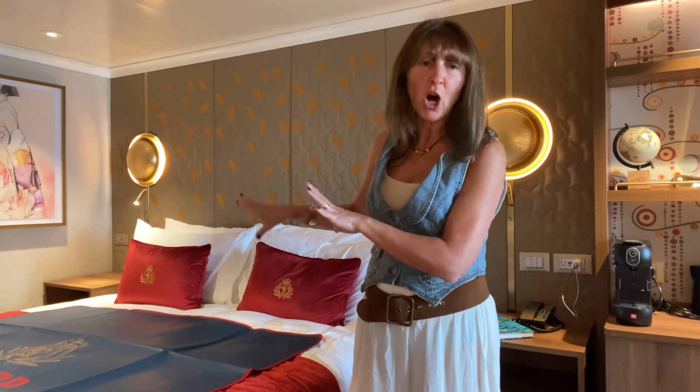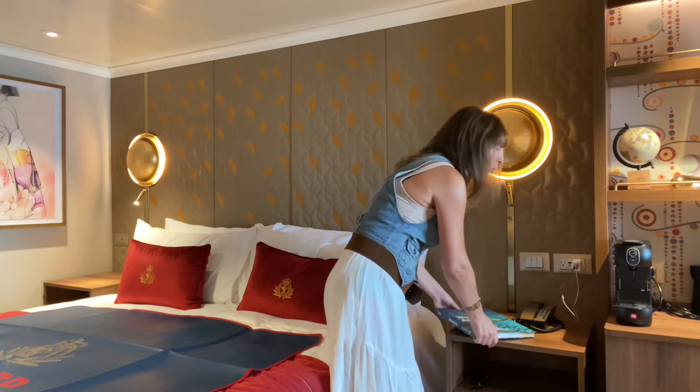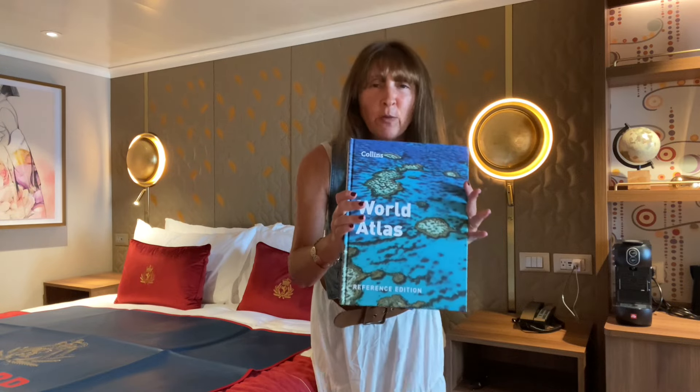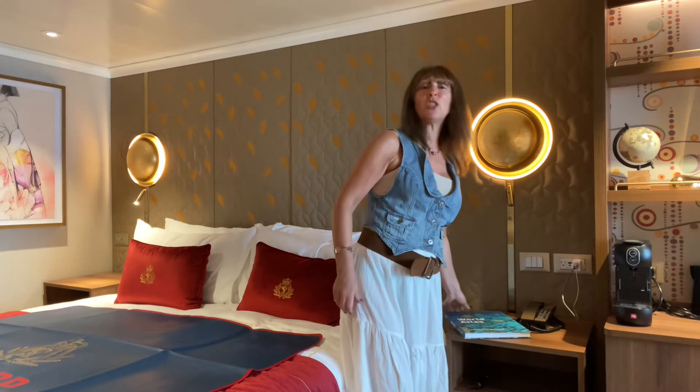This is the bedroom. We'll start over here and let's look at what's by the bedside table, so you can see where you're going. Everyone gets a world atlas so you can plan your next cruise as well. And now let's try the bed.